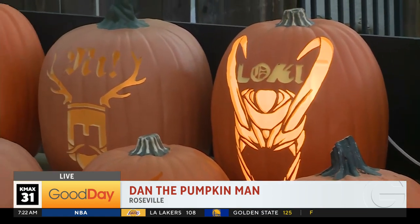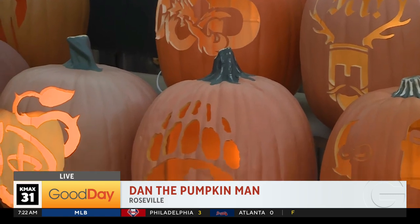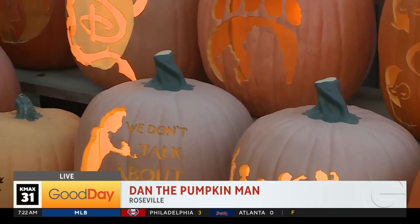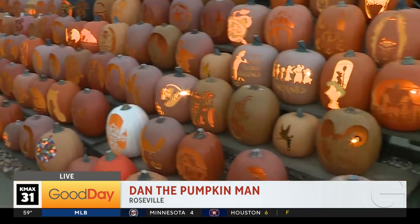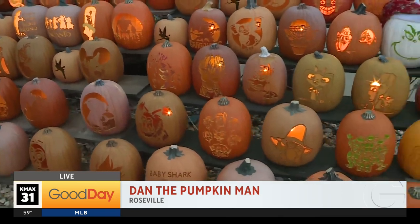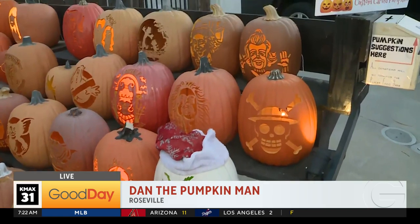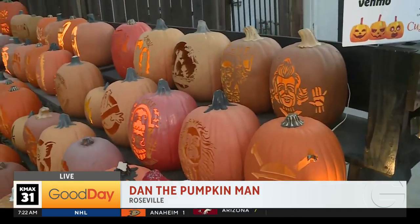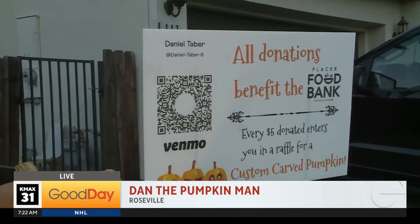So you do a really good thing with this pumpkin display with all the people who come and see it. You asked to raise funds for the Placer County Food Bank. Yes, so since 2020 we've taken donations for the Placer County Food Bank, and last year we were able to raise about $1,300, which is about 13,000 meals for people in need. Which is incredible. And if people donate $5, they could end up with their own pumpkin — you get entered into a raffle and you could win your own custom pumpkin carved by me.